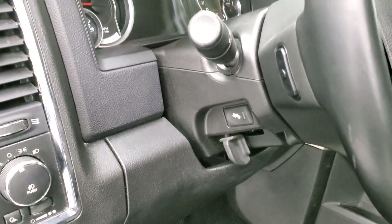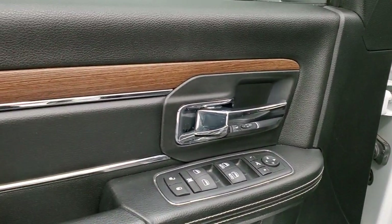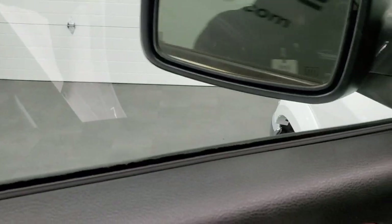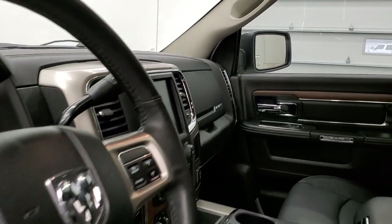Auto headlamps, power pedals, power windows, power locks, and power mirrors. You get the nice wood grain trim and leather bolsters. These mirrors do power fold in — I always like showing both sides so that you know that both sides are working properly.